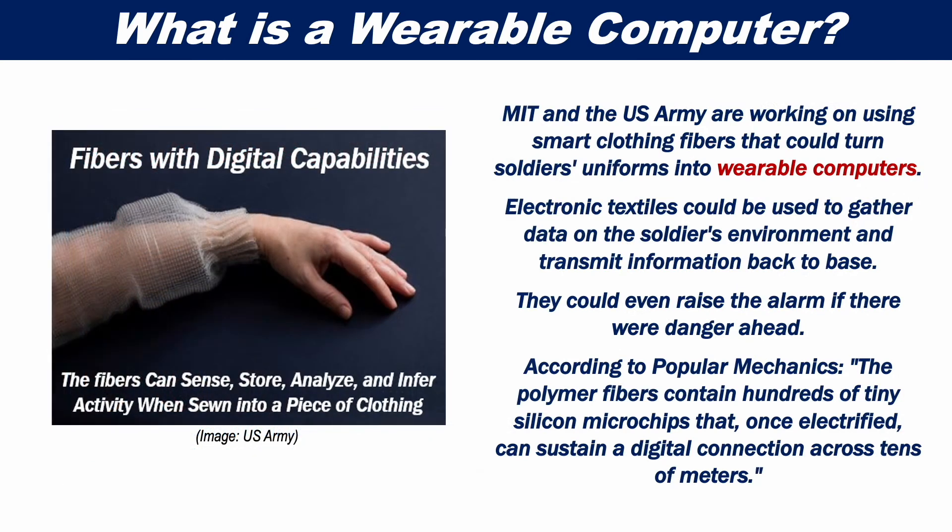MIT and the US Army are working on using smart clothing fibers that could turn soldiers' uniforms into wearable computers. Electronic textiles could be used to gather information on the soldier's environment and transmit information back to base. They could even raise the alarm if there's danger ahead. According to Popular Mechanics, the polymer fibers contain hundreds of tiny silicone microchips that, once electrified, can sustain a digital connection across tens of meters.